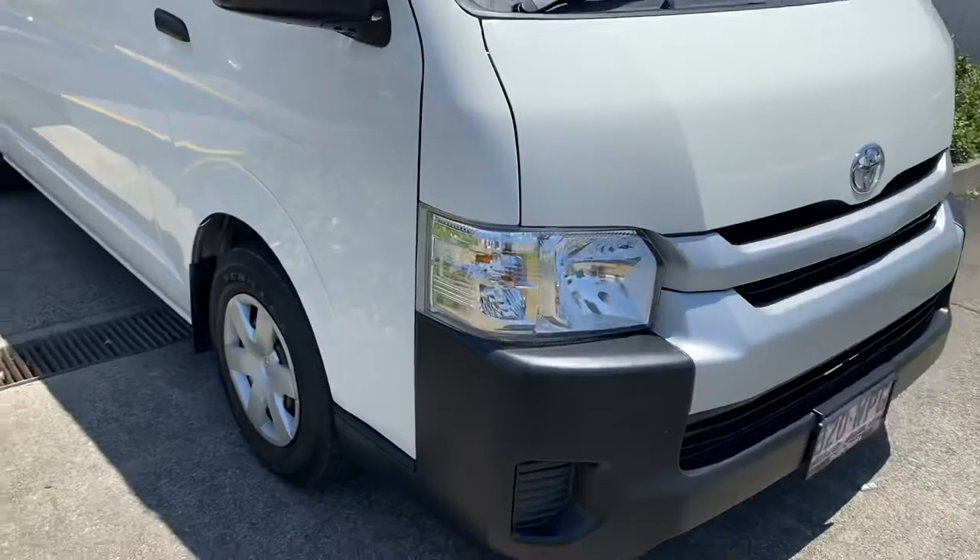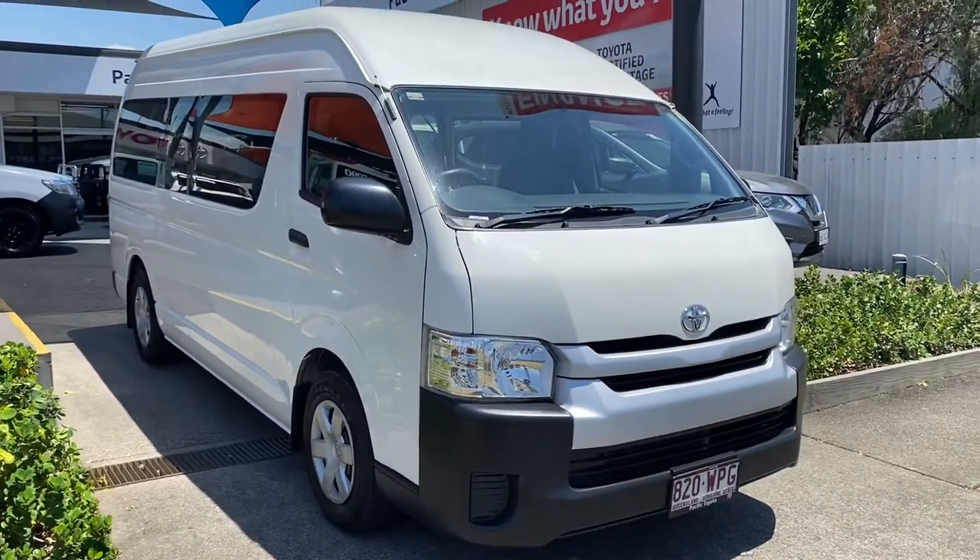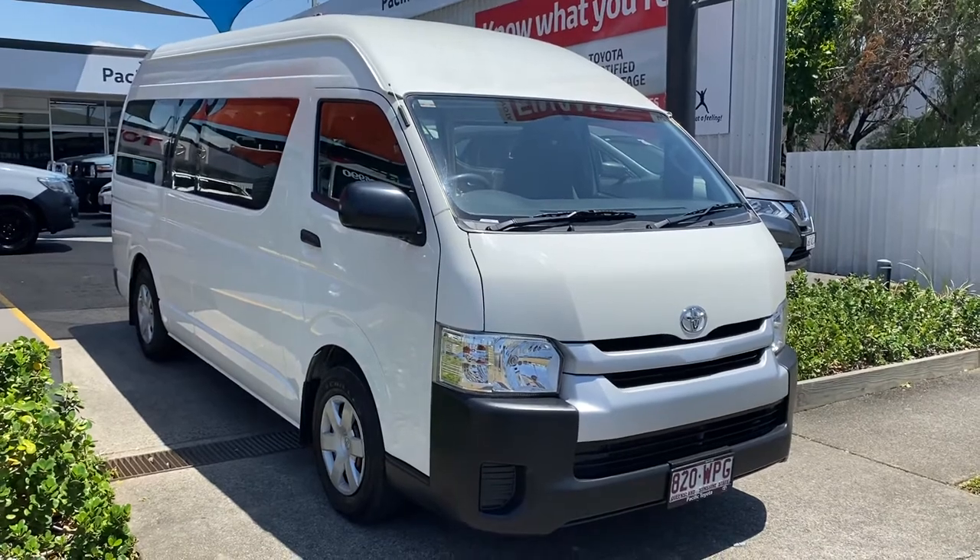Making our way back to the front of the vehicle now just to finish up the video. So there's your virtual tour on the HiAce Commuter van — hope you enjoyed it. I'll talk to you soon, thank you.